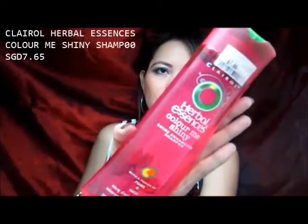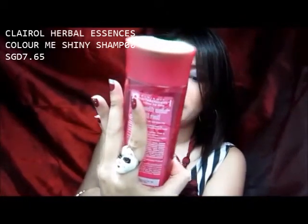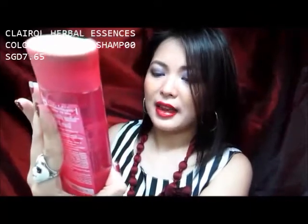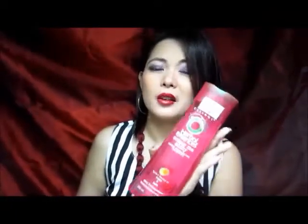This one is a Clairol Herbal Essences Color Me Shiny Shine Enhancing Shampoo with a fusion of roses and satin. So $7.65 for 300ml. I have used this last year, and now I am back to it because I just missed it. And it smells so awesome.